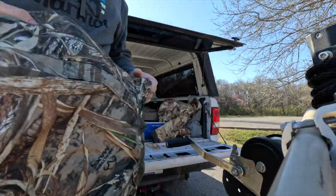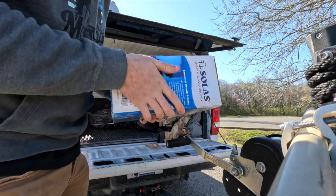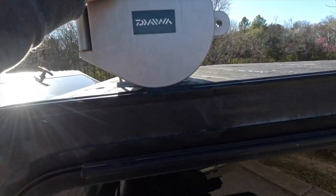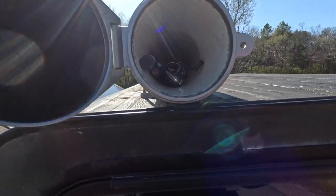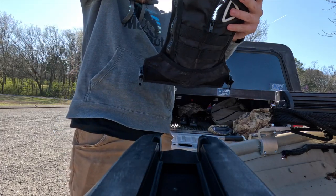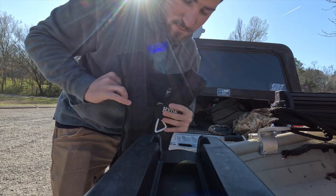Gotta have the tackle box, extra jacket just in case, a couple of waters. Bringing an extra boat prop because I had some issues last time. Another tackle bag. I'm gonna put my boots on because I don't know what I'm getting into today. And last but not least — a life jacket. You gotta have your life jacket. I like this one because it's not big and bulky. I put it on and kind of forget I even have one on, so that's nice.